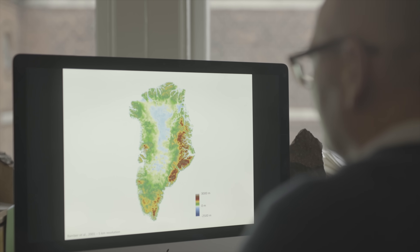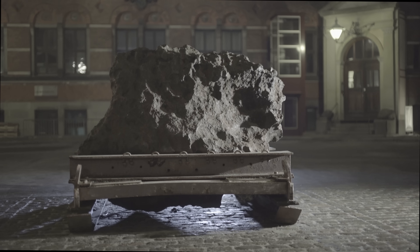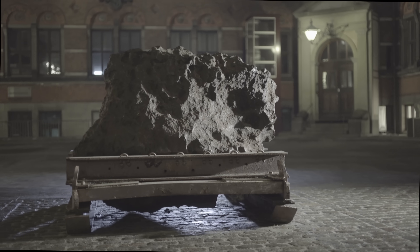One such area was the conspicuously semicircular edge of the ice sheet drained by the Hiawatha Glacier. There, the data showed a circular depression in the bedrock, near the region where that iron meteorite had been found.